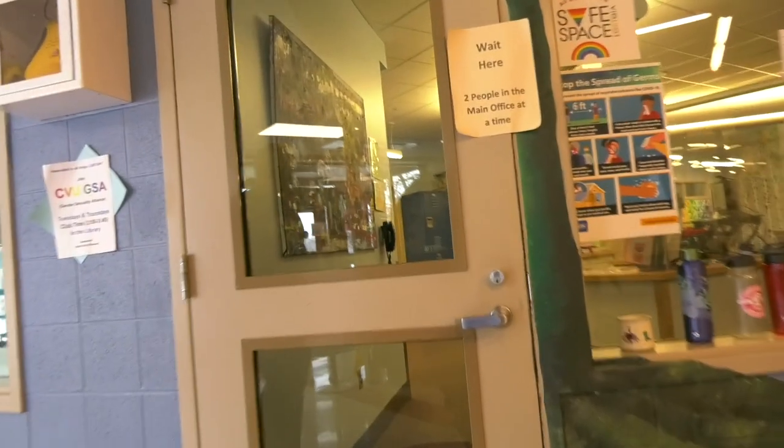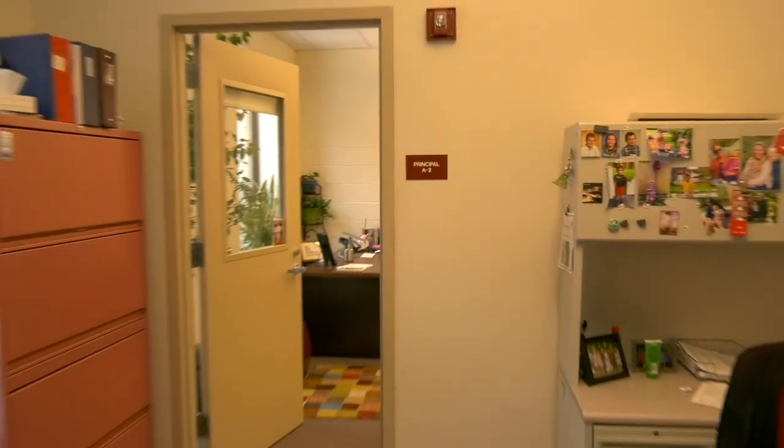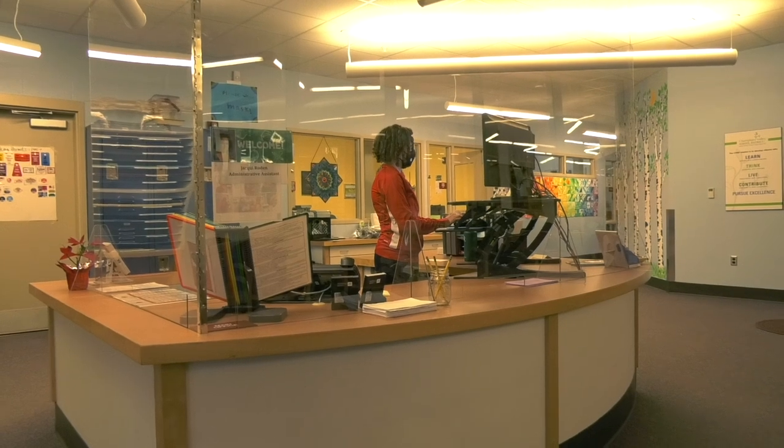If you enter CVU, you can go visit the main office and see Adam Bunting, Jackie, and a bunch of other people who will help you with your CVU journey.